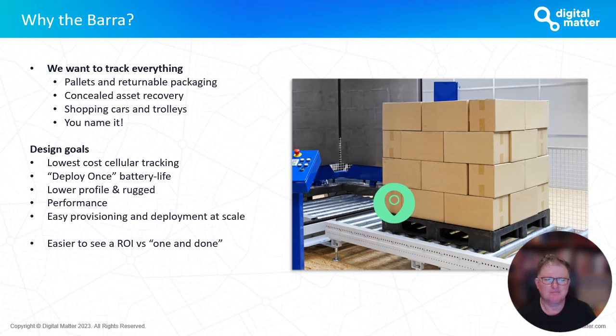Invariably with things like pallets in the supply chain you're talking about five years plus. And with the Barrow you're even talking five to ten years depending on how you set the device up. That is in comparison to rechargeable trackers we see on the market — can you imagine the logistics around going out and trying to recharge ten thousand trackers every six months to keep them running? A logistical nightmare. So that was one of the target design goals.